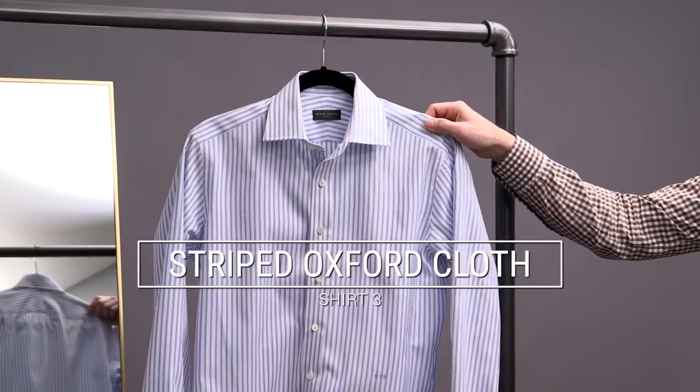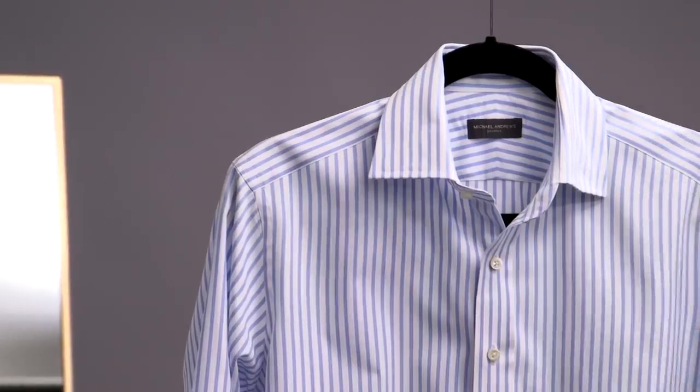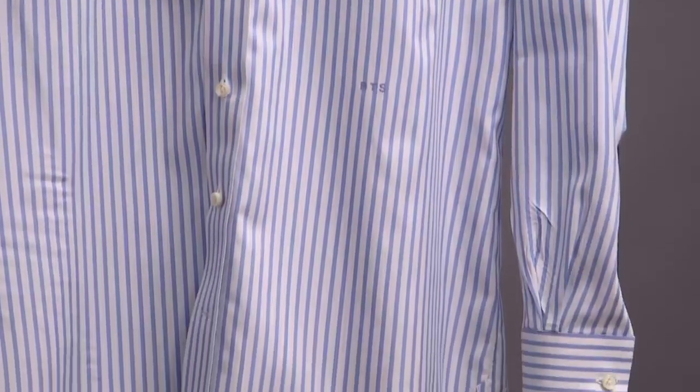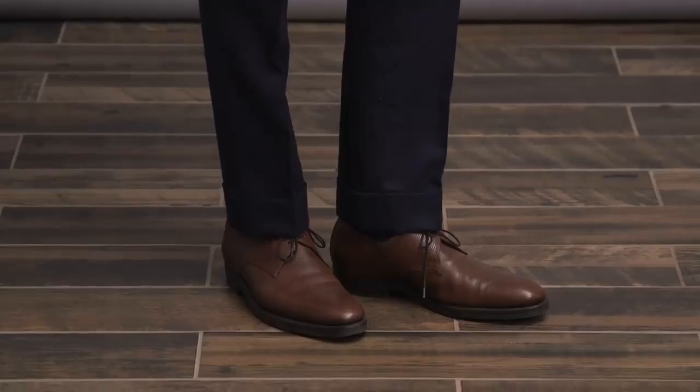Essential shirt number three is also an oxford cloth shirt, but this one with a stripe. The fabric is by Thomas Mason, 100% cotton with a weight of 150 grams. A stripe shirt is a must-have, and I particularly like the size of this stripe — it's not too thin, it's not too wide, but it's different enough while still being classic and therefore very easy to style. I always think of a stripe shirt like this as fresh and lending itself to a more relaxed approach, which is why I've paired it here with a hopsack suit — a great choice for a suit with a more casual feel. I chose a medallion tie with a lighter tan color, playing into that relaxed vibe. Sunglasses are by Oliver Peoples, and the derby shoes are by Enzo Bonafe.